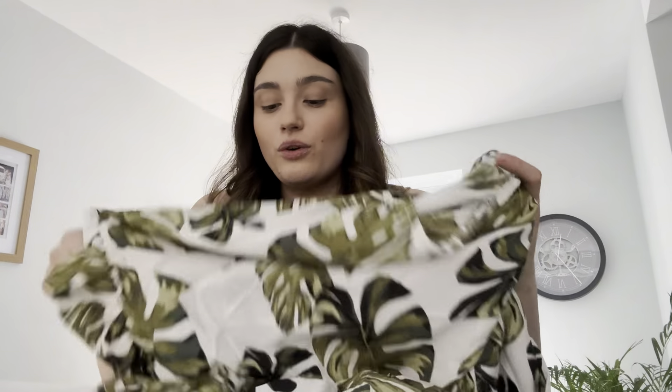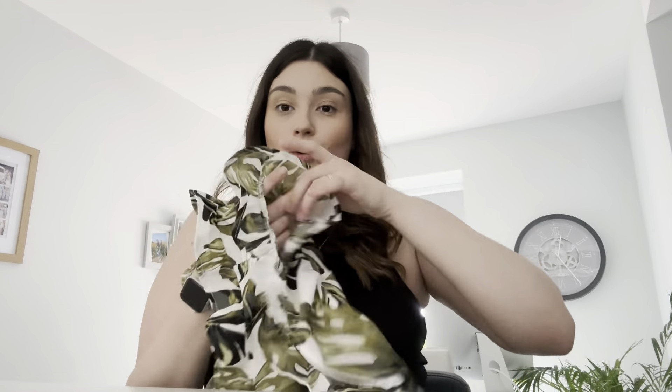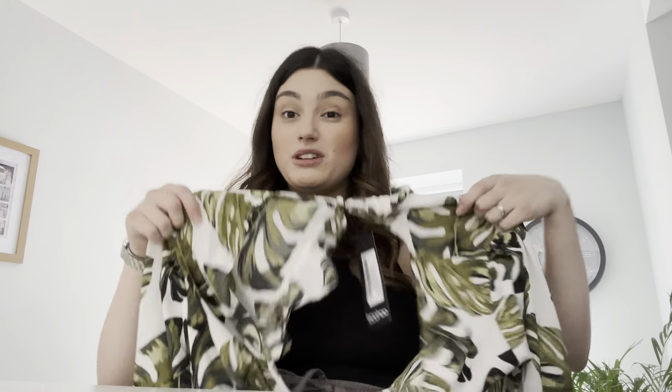It's a super thin and light material — very pretty. I absolutely love the leaf print on it. The bottom of the shorts also have ruffle detailing, which is beautiful. This would be perfect for a summer holiday or a cute trip to a beer garden. Boohoo is definitely doing great things at the minute — these are stunning.